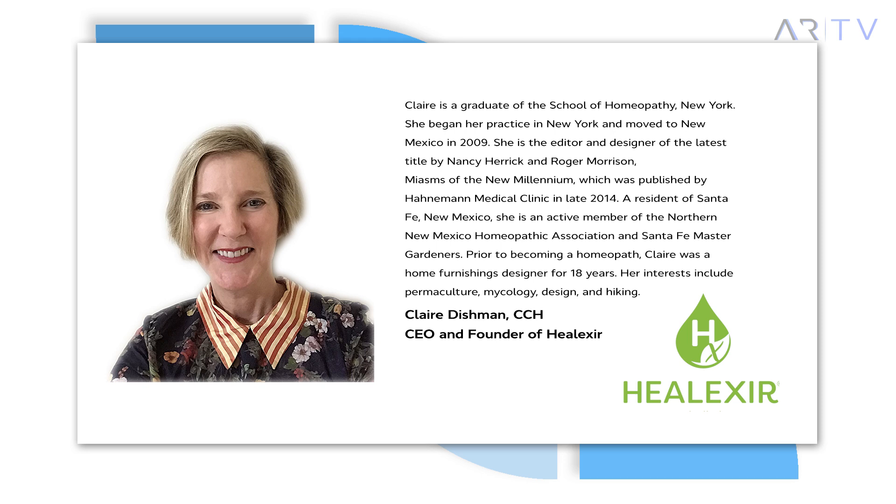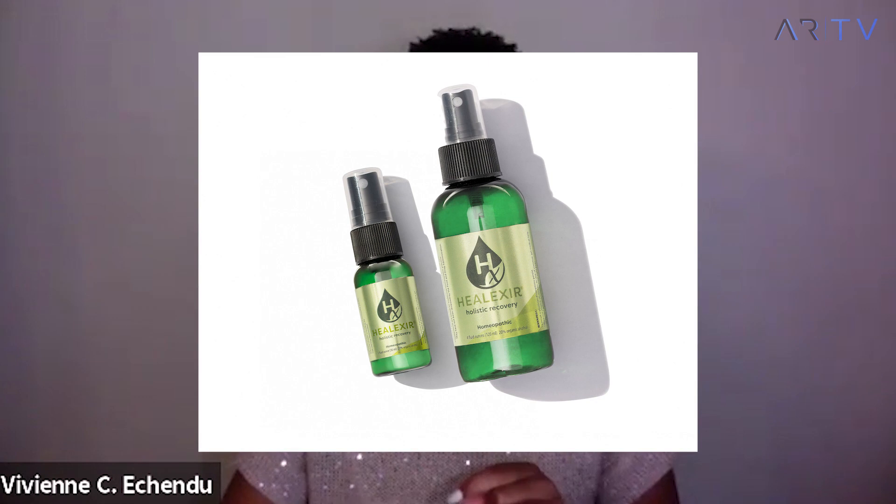When used with the free companion app, Helixer speeds up healing by reducing post-procedural bruising and swelling because of its high potency and unique protocol. Claire, thank you for joining. Please help our viewers get to know you and how you developed Helixer as a way to transform post-procedural recovery.